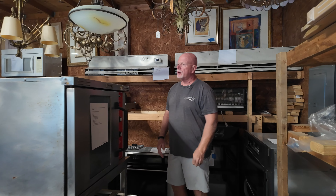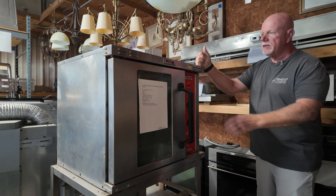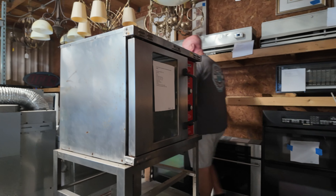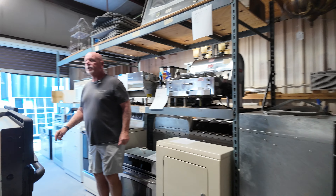We get a lot of different crazy stuff. This is an oven for a restaurant — we get a lot of restaurant equipment. I don't know why, but we do. We get all kinds of crazy stuff. You never know what we're going to get, and we never know what we're going to get.